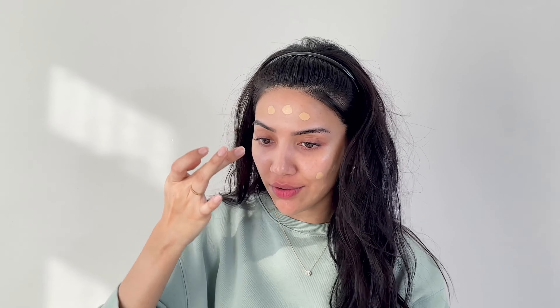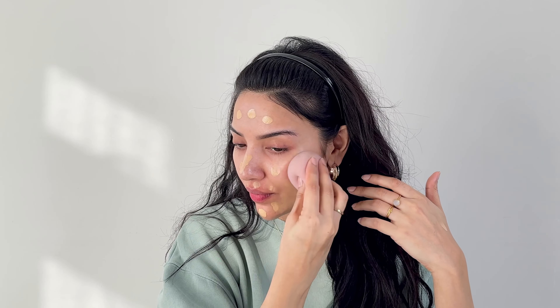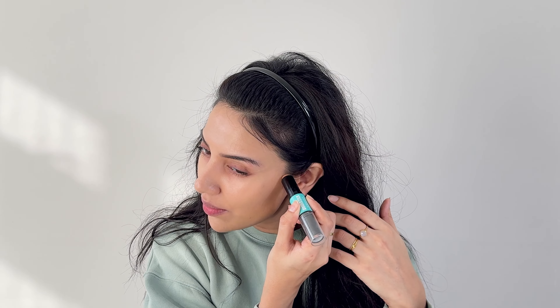Now for foundation — I absolutely love the NARS Light Reflecting Foundation in the shade Punjab. It's the perfect shade for me. I always shake it first because if you don't shake it well, it doesn't apply well. I take it on the back of my hand, about two pumps, and then with my finger I just dot it in the places I need it.